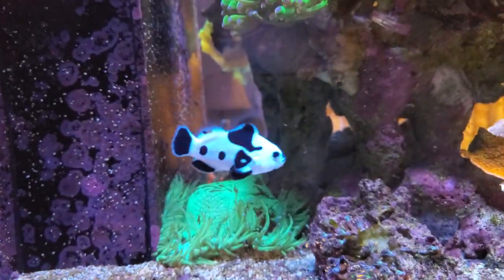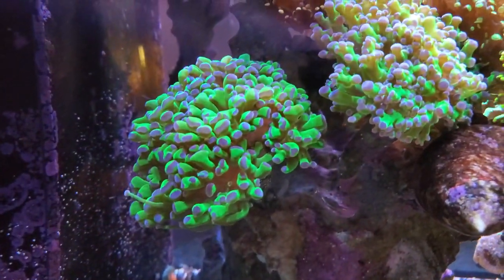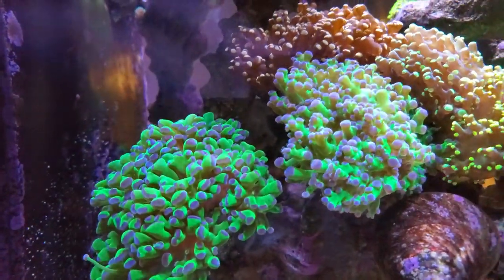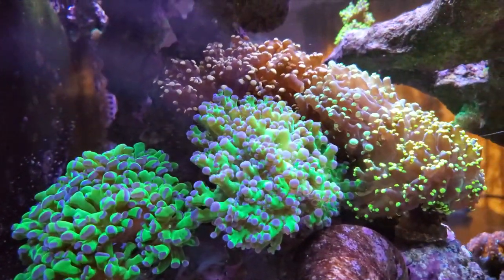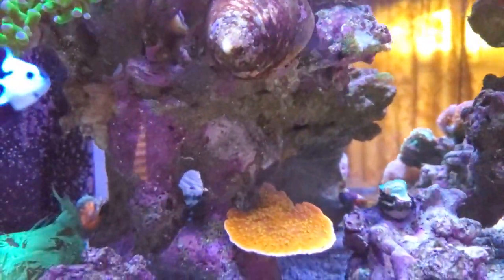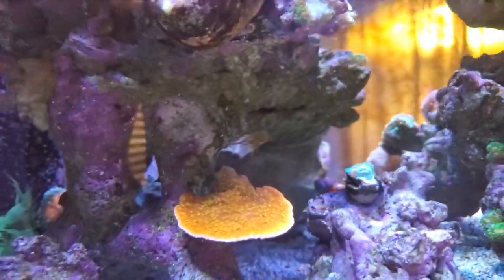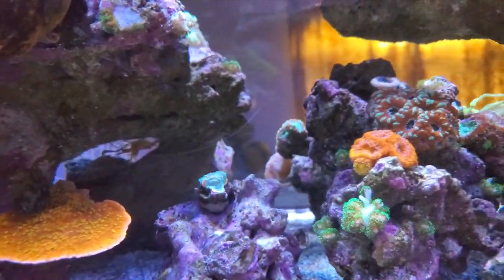Today we talked about how to feed our corals and fish and how important it is to feed a different variety of food, because it helps the fish grow, build their immune system, and help them fight against parasites and diseases — as well as helping corals enhance their colors, grow, and all that good stuff.